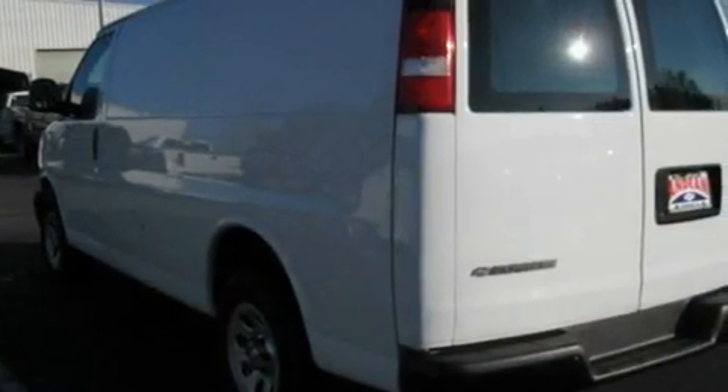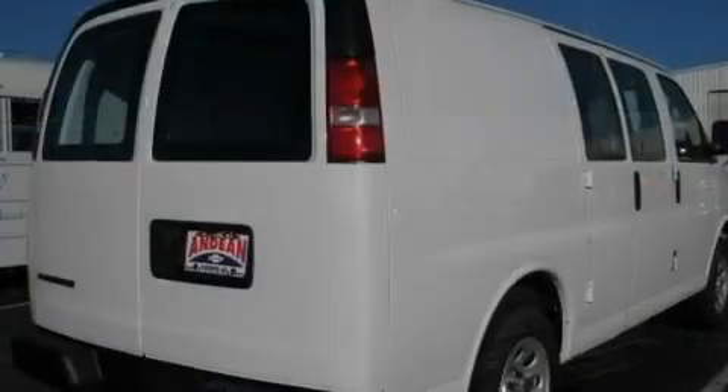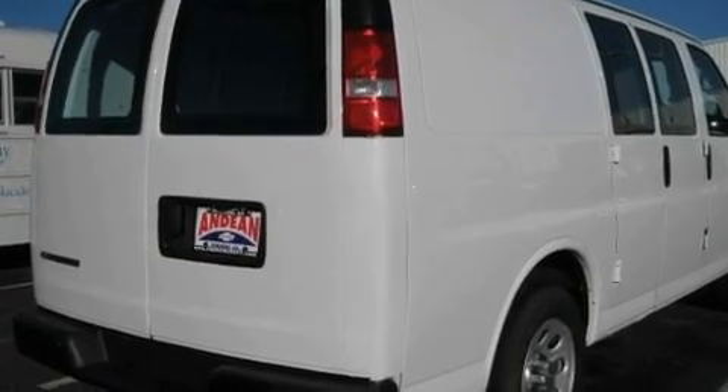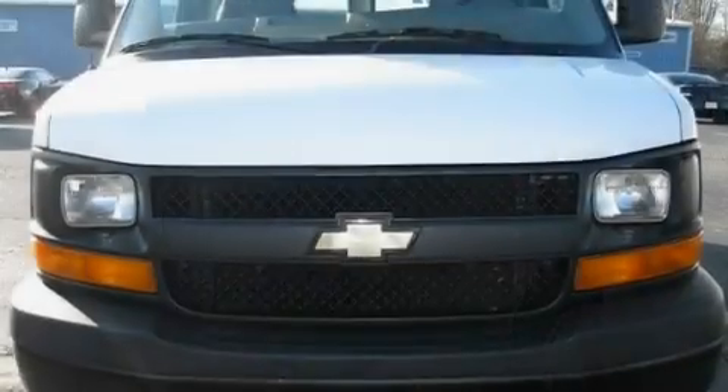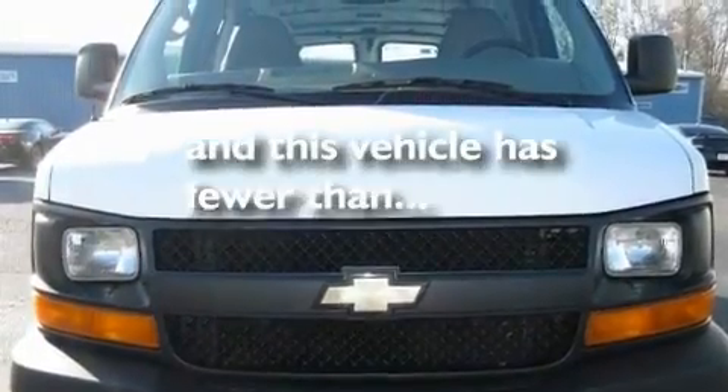Its top features and packages include the appearance package, an auto-dimming rearview mirror, 17-inch wheels, a security system, a full-size spare tire, a low-tire pressure indicator, halogen headlights, an anti-lock braking system, and this vehicle has fewer than 34,000 miles on the odometer.